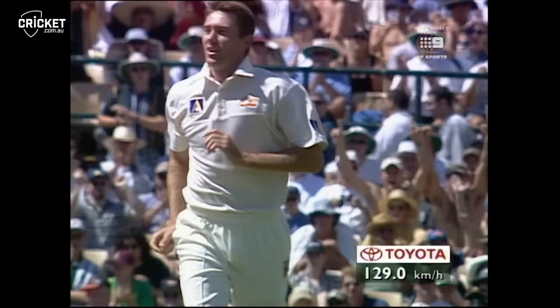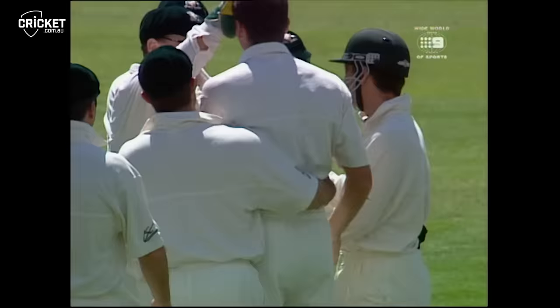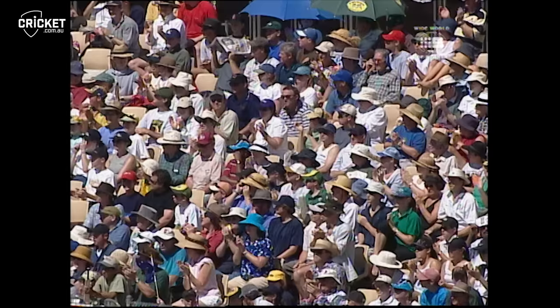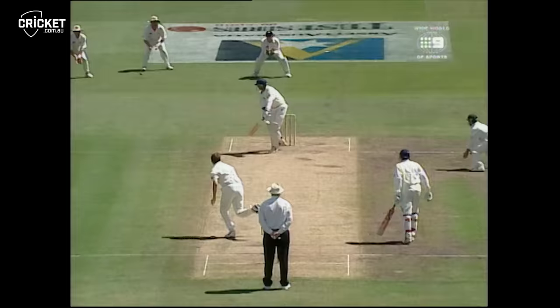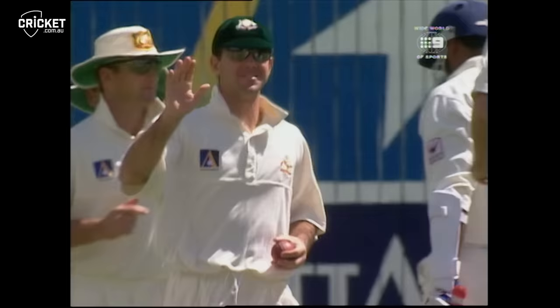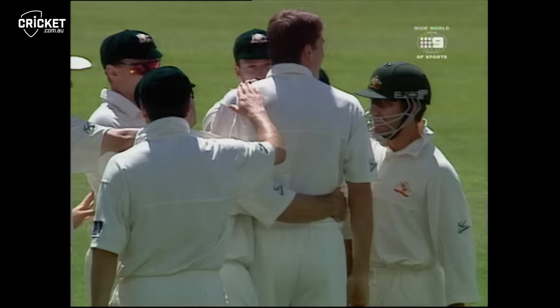That is well caught — a good, sharp catch, nicely taken. Not much difference between that and the catch he took earlier in the day, which was the Dravid catch. He's taking his wickets like this — a full ball that deckleed away, got the outside edge. A feeble shot by Srinath, with Ponting taking those as easy as anything. McGrath now has four wickets for 120.